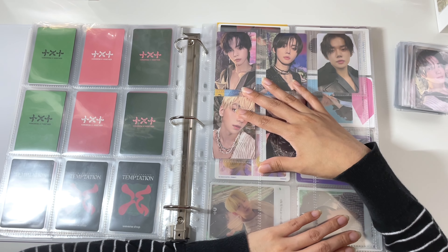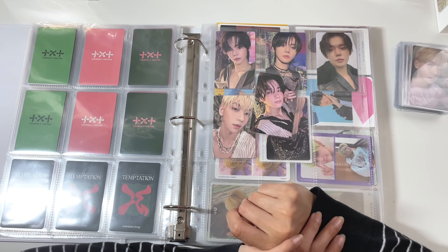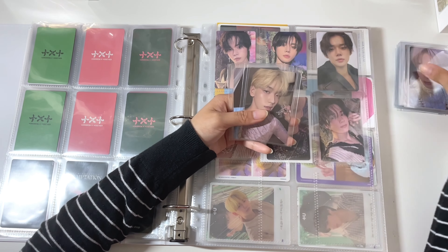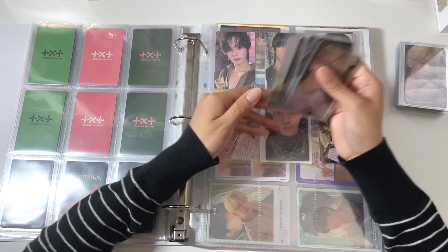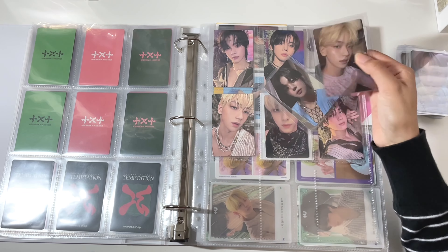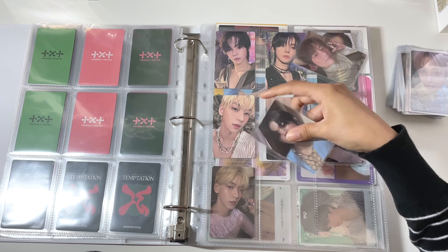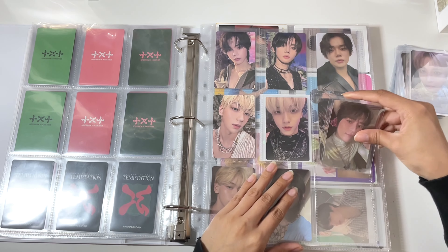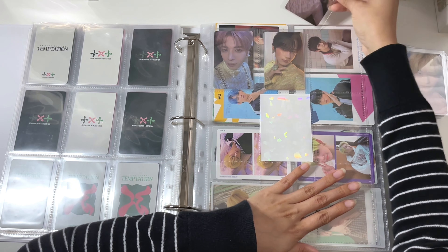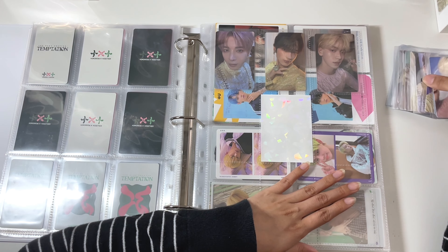I actually ended up getting a third photocard inside my group order in one of the albums — I got Yuninkai's. This was a duplicate, so I ended up keeping his. And then these are the Lullaby pre-order benefits. I think I did the layout like this because they just had the Lullaby pre-order benefits, so I did this. And here I have the rest of them — the Lullaby version is super, super pretty. In one of my pre-orders for Lullaby, I actually ended up getting an extra Subin, so of course I put him in here. And then we have the regular album photocards for Lullaby — this is the OT5 set.